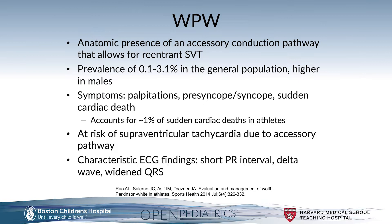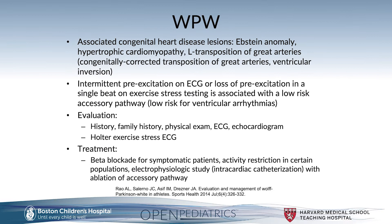The characteristic ECG findings include three main factors: the presence of a short PR interval, a delta wave — which is a slurring of the P wave into the QRS — and a widening of the QRS complex.